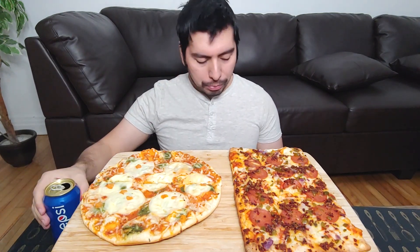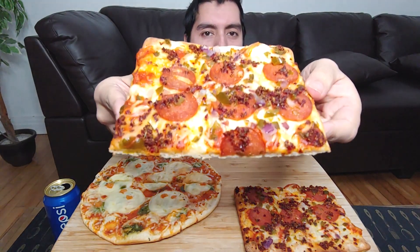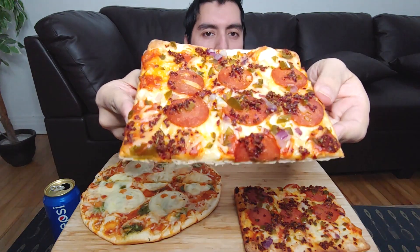The Pepsi. All right, have a look. Admire it. Admire pizza time.